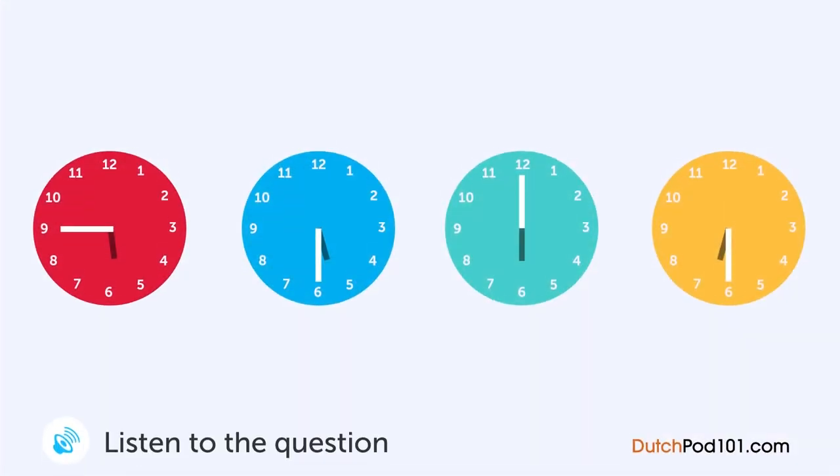A young man calls a doctor — how late should he be with the doctor? Hello, what can I do for you? How late will you close today? We close about 6 hours, but come please about half 6. Ok, thank you very much.